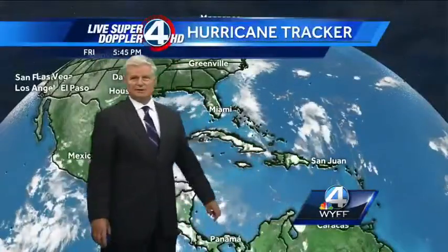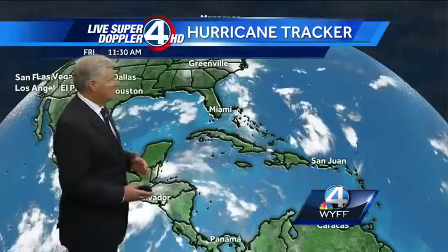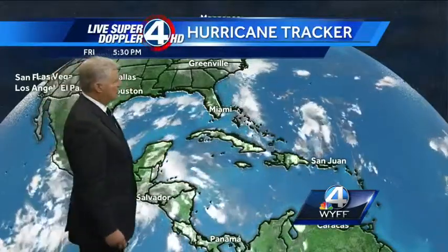All right, tracking the tropics, and it looks like this — we've got still a couple things to talk about, but nothing dramatic, nothing very powerful. Some showers and thundershowers in through the Gulf, but nothing tropical there.